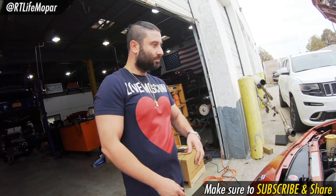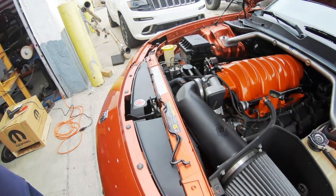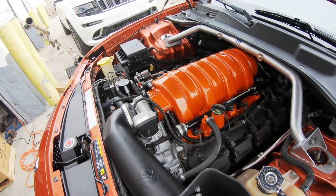Did you get it up on the dyno? Yep. What are you looking at? 498, 492. That's healthy. Yeah, oh yeah. That's with the 100 shot? That's with the 100 shot. Are you kicking around doing a little bit more or are you good with that? We'll see. We're going to do the bottom end right now. All right. And we'll see what happens after. Yeah, I'm definitely going to run a bigger shot on it.